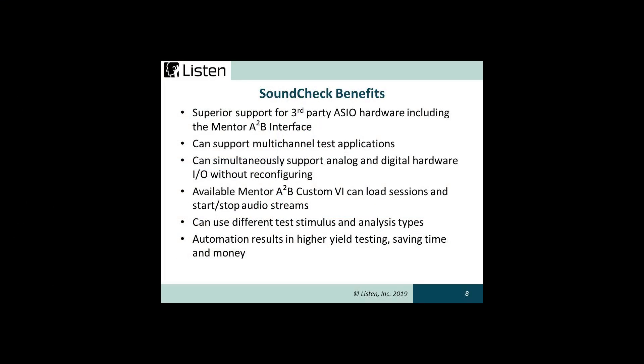Whether you're an audio supplier or developer in the automotive space, A2B should have your attention. Soundcheck with the Mentor A2B analyzer is well suited for testing A2B devices. Advantages include superior support of third-party ASIO hardware including the A2B analyzer, multi-channel capability, support for simultaneous mixed analog and digital hardware without reconfiguration, an available custom VI with Mentor A2B analyzer control, flexibility to use different stimulus and analysis types, and automation resulting in higher yield — saving time and money.